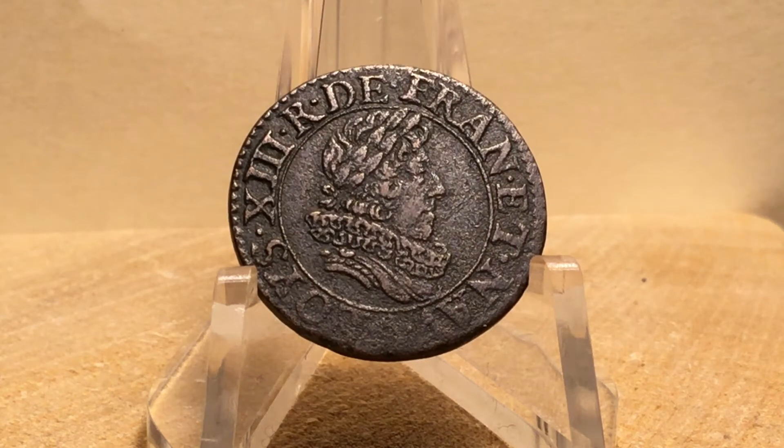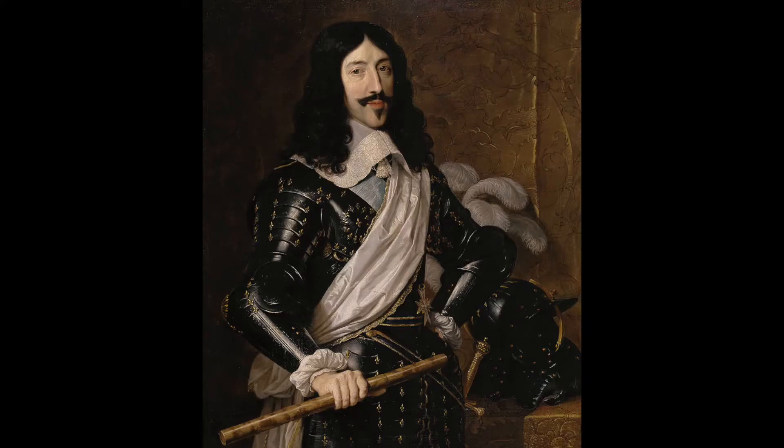Welcome back, collectors. Today, let's take a look at a French coin from the 17th century. This one features the portrait of Louis XIII. Louis XIII became king of France in 1610 at the age of nine, following his father's assassination.